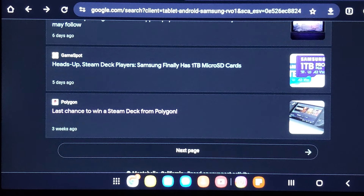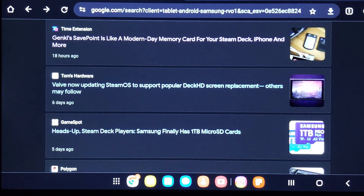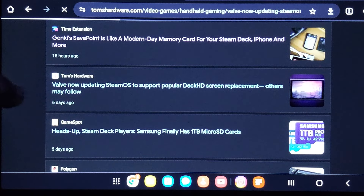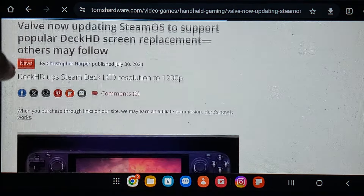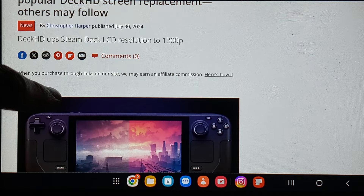Other news: Samsung finally has 1 terabyte micro SD cards. Valve is now updating SteamOS to support the popular Deck HD screen replacement — others may follow. The Deck HD upgrade bumps the Steam Deck LCD resolution up to 1,200 pixels.